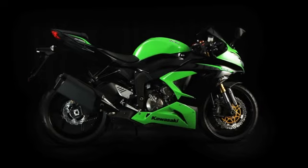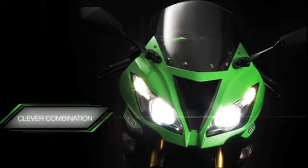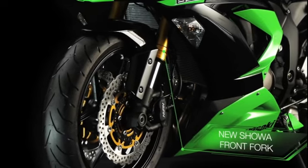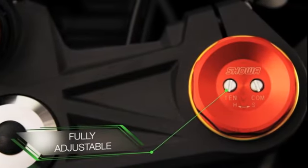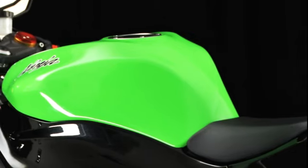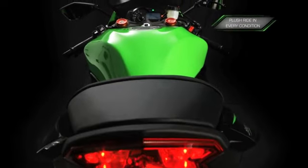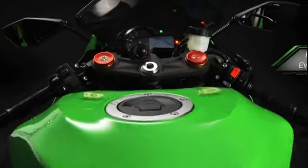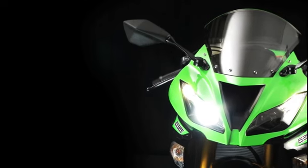Supersport life has never been easier and more comfortable. Cleverly combining the best of both worlds, the latest specification of the new Showa Separate Function Big Piston Front Fork is used, combined with a new rear shock and revised leverage ratios. Each with the common goal of delivering a plush and responsive ride in the widest range of conditions, from full-on track use to demanding daily commuting.